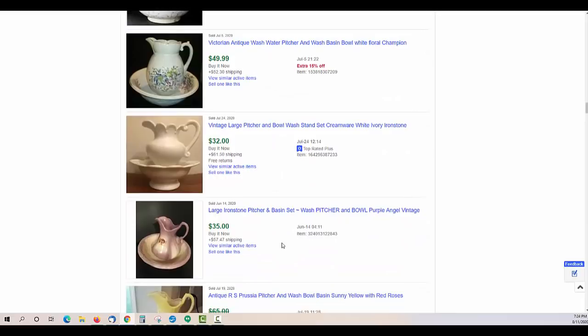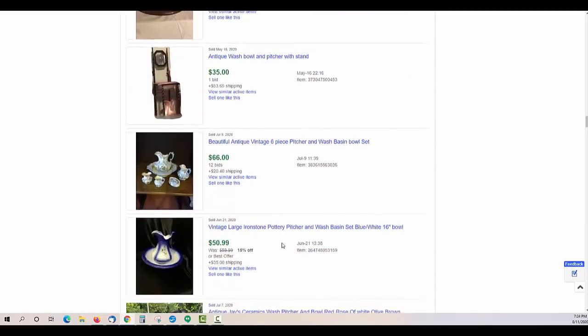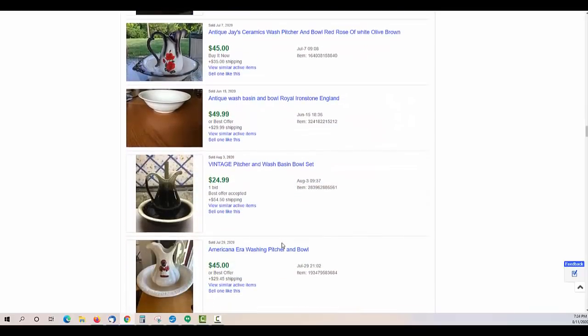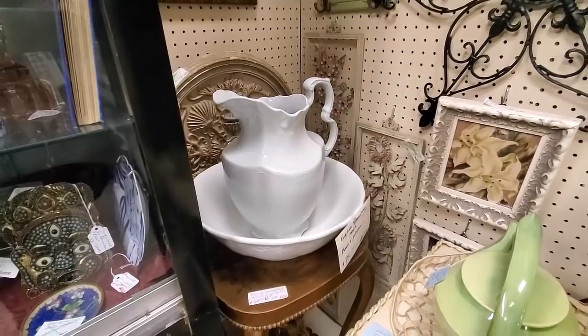But when you get down to $30 to $40 on those, it's simply not worth it. Would I like a house where I had room to have a few of them? Absolutely. Because I do think the history behind them is incredible.